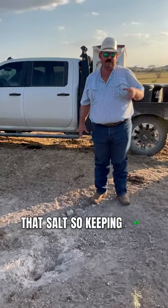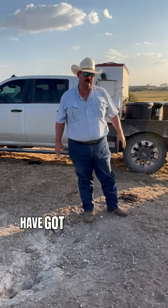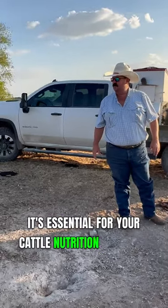So keeping salt, loose mineral, or like these tubs that we put out that have got some mineral in them — keeping that out is essential for your cattle's nutrition and their health.